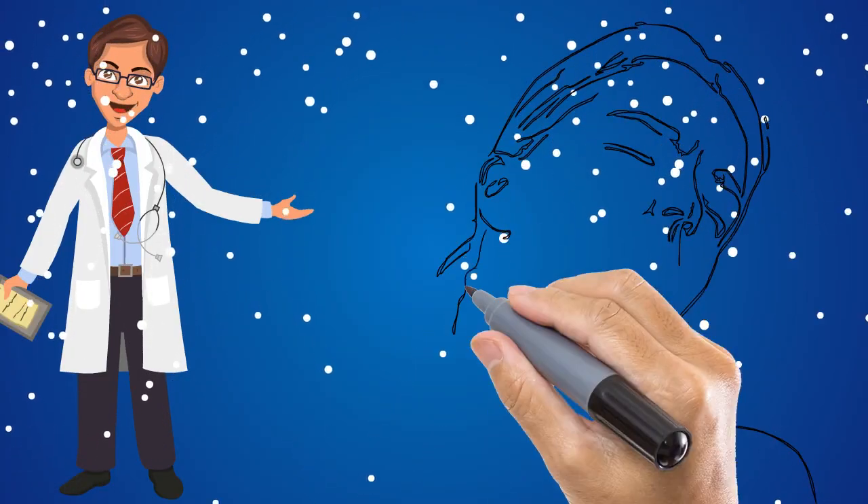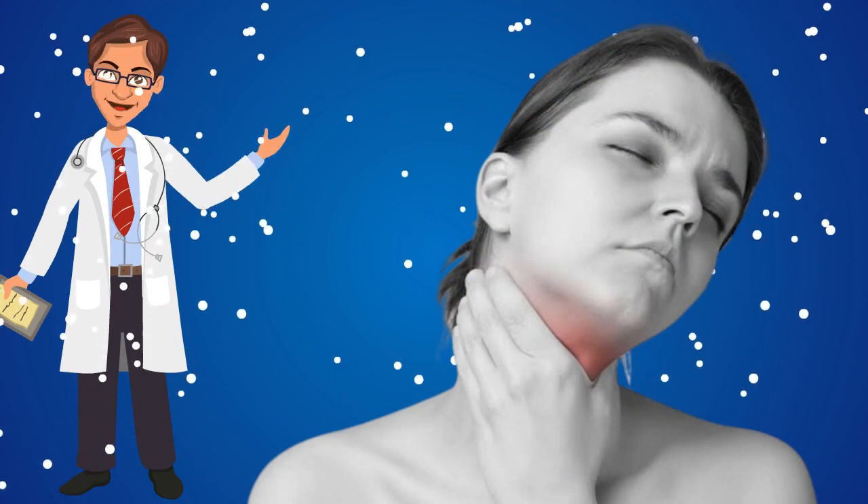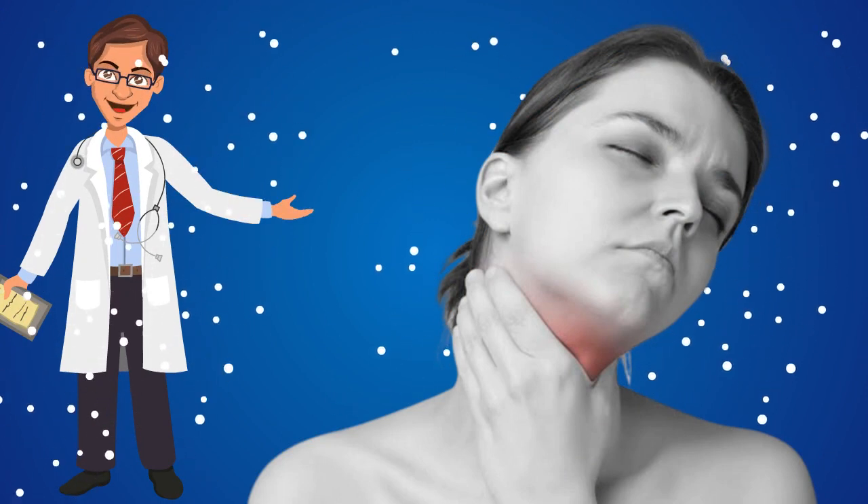So these are a few home remedies you can use to treat sore throat. Thank you.